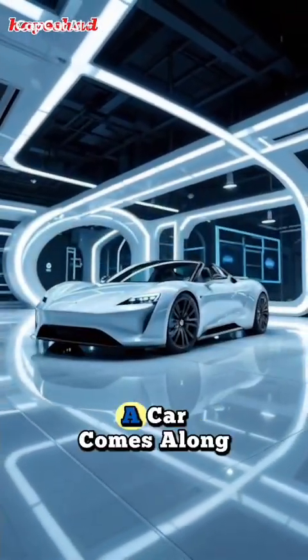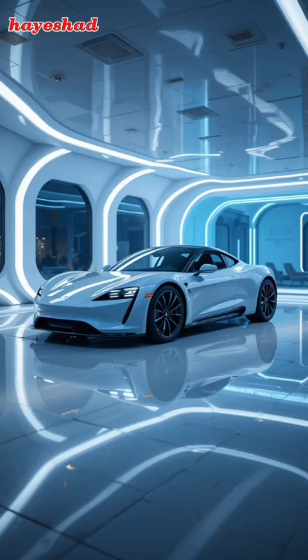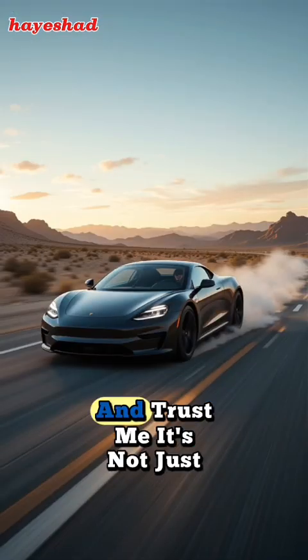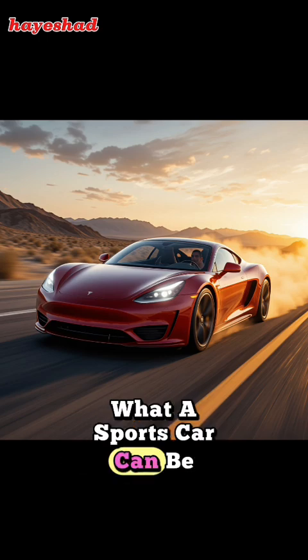You know how every once in a while a car comes along that feels like it's been beamed straight out of the future? Well, buckle up, because the 2026 Tesla Roadster is exactly that. And trust me, it's not just an upgrade — it's a full-on reinvention of what a sports car can be.